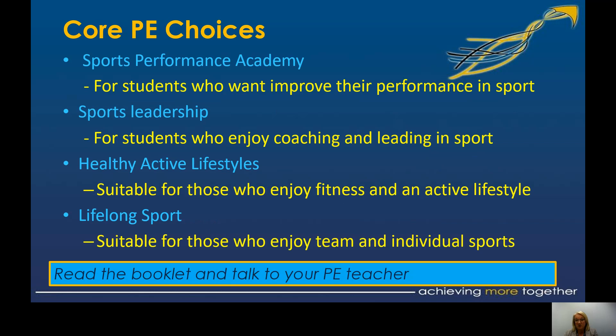There are four choices for your core PE, which is not assessed and doesn't give you a qualification, but you do have a choice. You've got Sports Performance Academy for those who want to improve performance and love competing; Sports Leadership if you enjoy coaching or leading sport, which can lead to a Level 1 coaching qualification; Healthy Active Lifestyle, suitable for anyone who likes to keep fit through more independent activities; and Lifelong Sport, for those who enjoy a bit of both team and individual activities at a less competitive level.